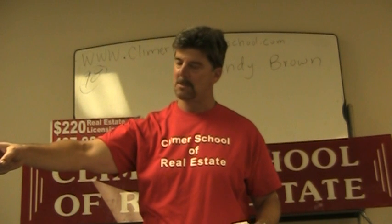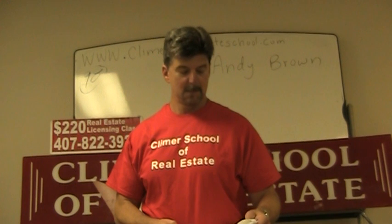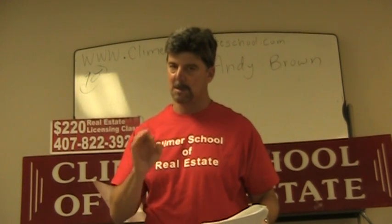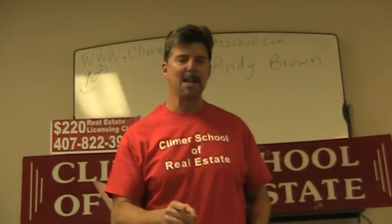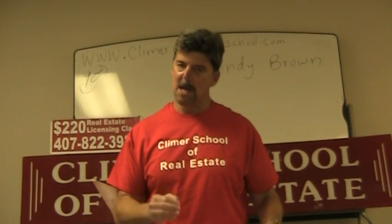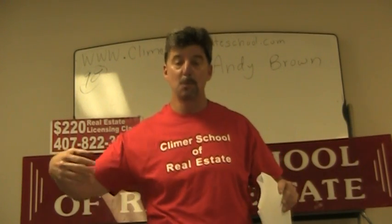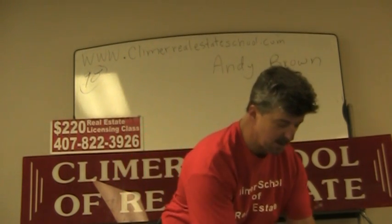Question from the students: did you say the broker kept 70% of the commission or the salesman got 70%? Re-reading: a real estate salesman had an arrangement with his broker to keep 70% of the total commission. We talk a lot about percentages. Remember, if they give you a number and you have to figure out what the larger number was with a percentage or a decimal fraction, you always divide.